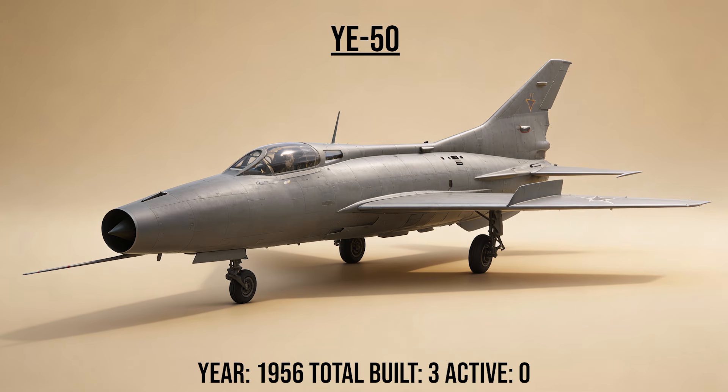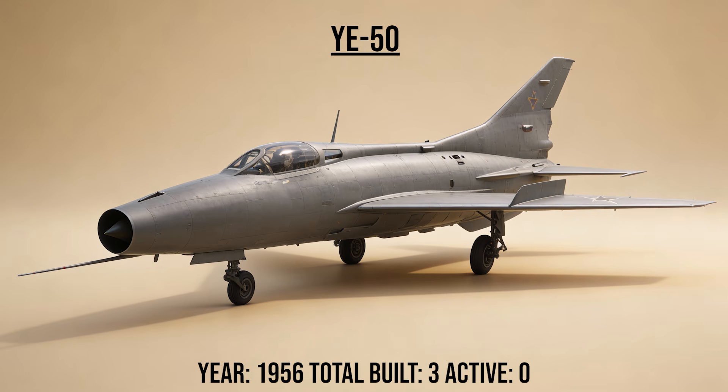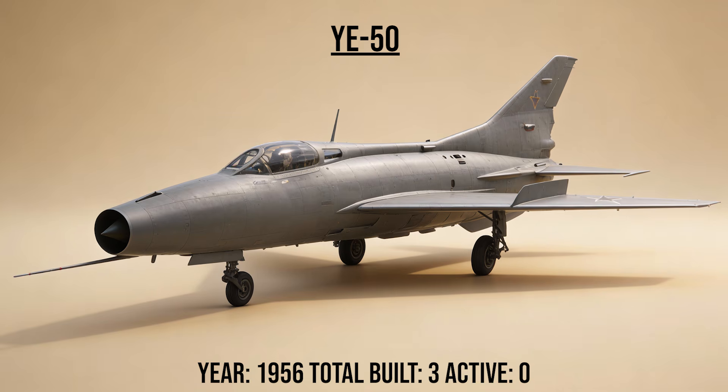The E-50, the booster, was a MiG-21 prototype fitted with a liquid rocket booster on its tail. It was a dangerous attempt to intercept high-flying U-2 spy planes before surface-to-air missiles became the standard solution.